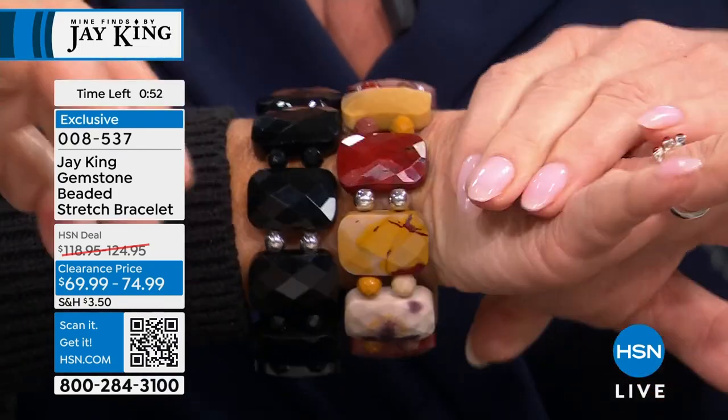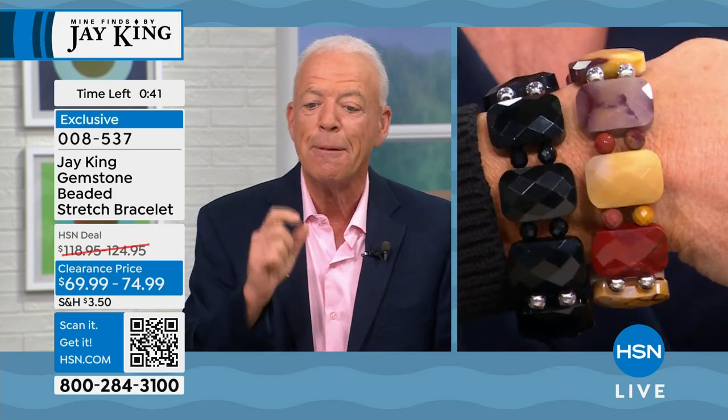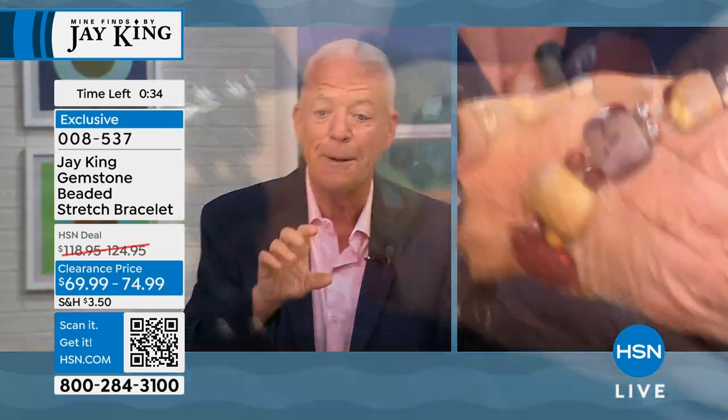Anywhere you see mookaite, it came from that one deposit — there is no other known deposit on planet earth. There are technically two miners, but that's only because Glenn's vein runs a little over onto a friend's land. The material is incredibly unique — you truly cannot miss it.